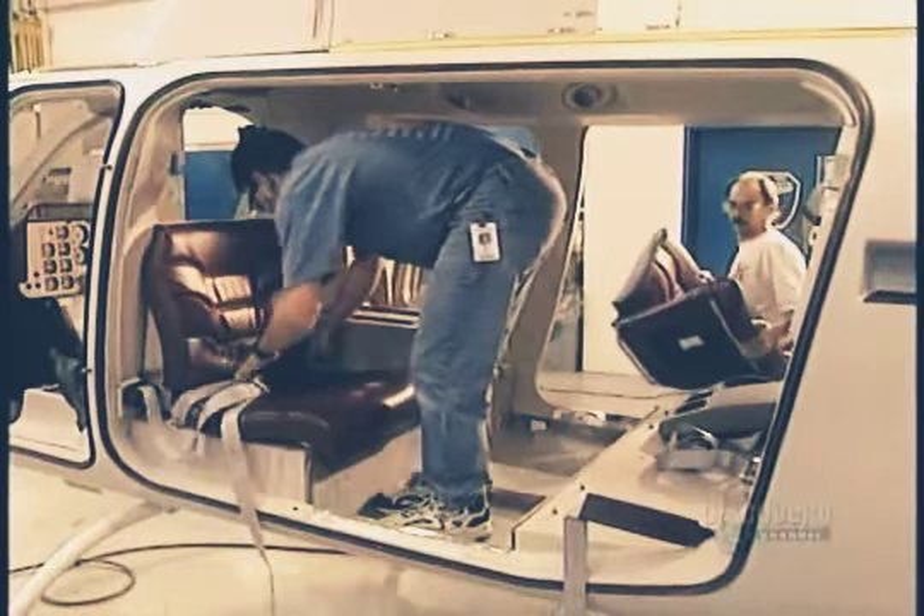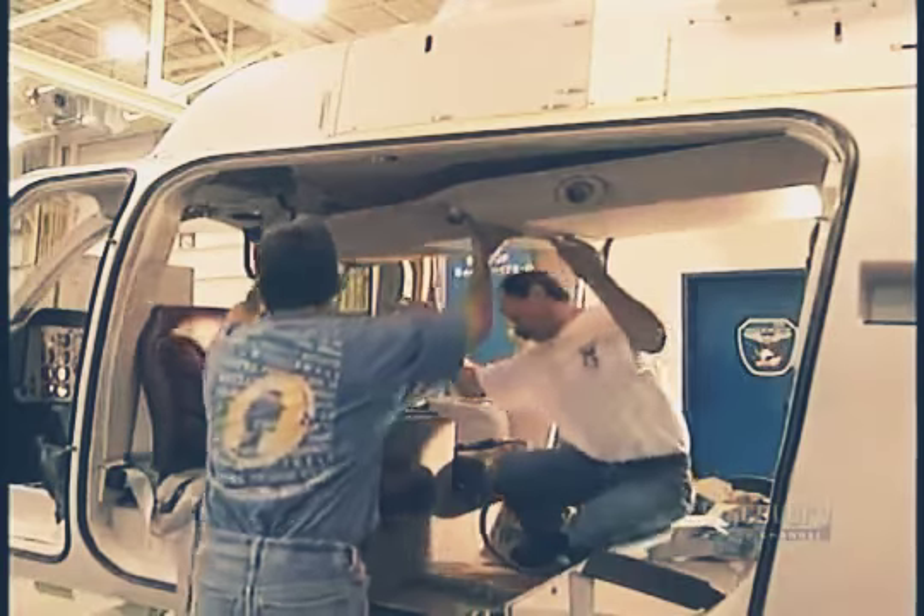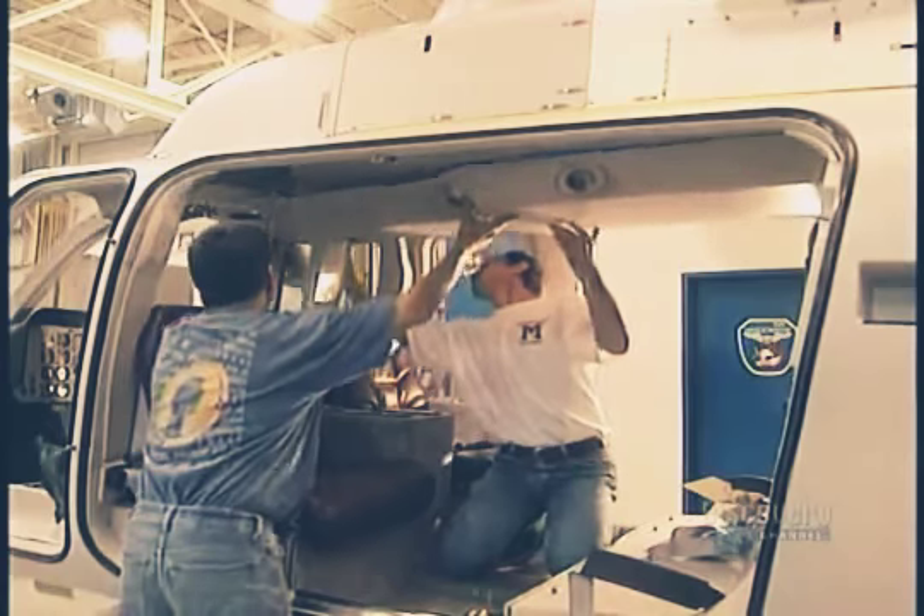Nothing remains but finishing the interior of the craft. They install seats, safety belts, the consoles, bulkheads, windows and doors, as well as the trimmers.